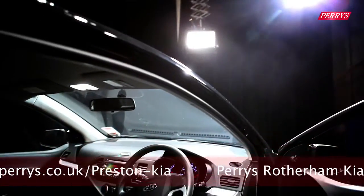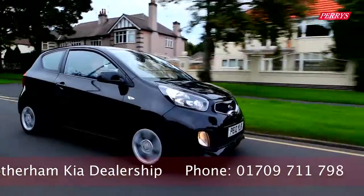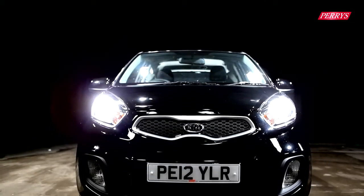Moving up to the 2 trim level, the Picanto gains iPod and Bluetooth connectivity, a leather-covered steering wheel with mounted controls and more premium upholstery. The top-of-the-range 3 trim adds fully automatic air conditioning, a six-speaker stereo system, heated front seats and automatic headlights.